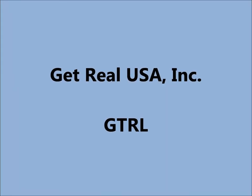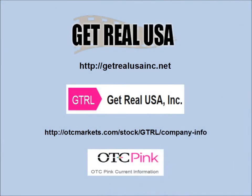Hello Traders, Zig Zag Man here and today I'll be doing technical analysis of the daily and weekly charts for Get Real USA Incorporated. The ticker symbol is GTRL. Their company website is GetRealUSAInc.net. Go there to find out more about this entertainment company, and to find out more about the stock go to otcmarkets.com company information page.